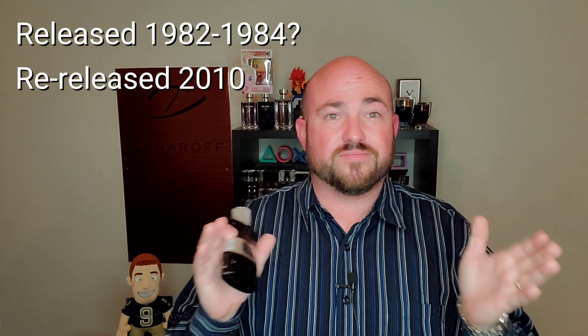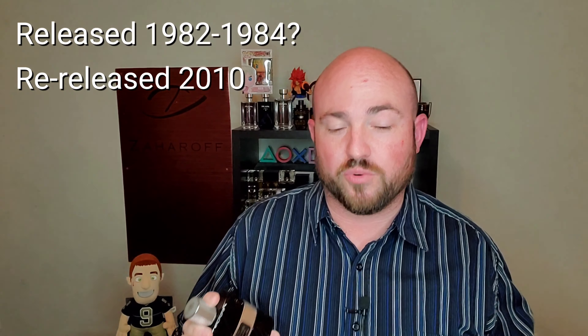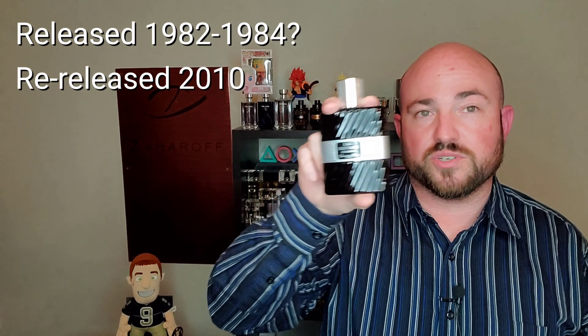Now let's get into the scent. Originally, I'm seeing conflicting release dates — on Basenotes it says 1982, on Fragrantica it says 1984. So it released somewhere between 1982 or 1984, then re-released in 2010, which is the formula I have here. It's classified as a citrus aromatic. I'll put the notes right there for you.